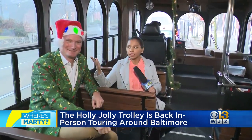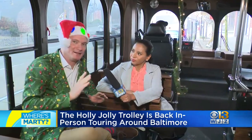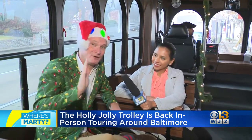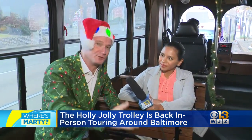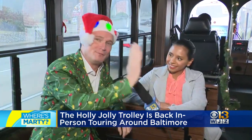I'm actually here with Chris, who's actually a tour guide. Tell me a little bit about what people can expect when they come on this trolley. It's so much fun. We're going to highlight all the best Baltimore holiday traditions. We drive around the Inner Harbor, see all the beautiful light displays along the waterfront through Fells Point, Little Italy, City Hall.